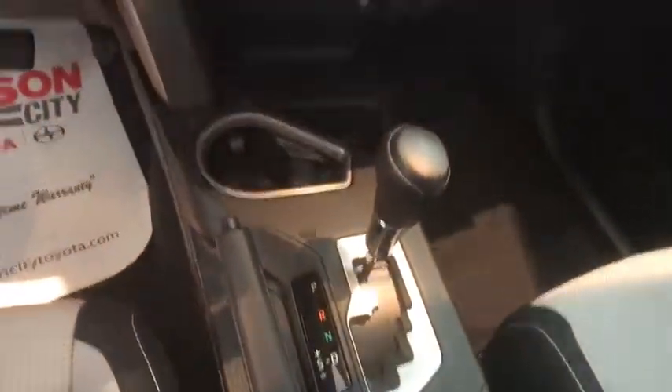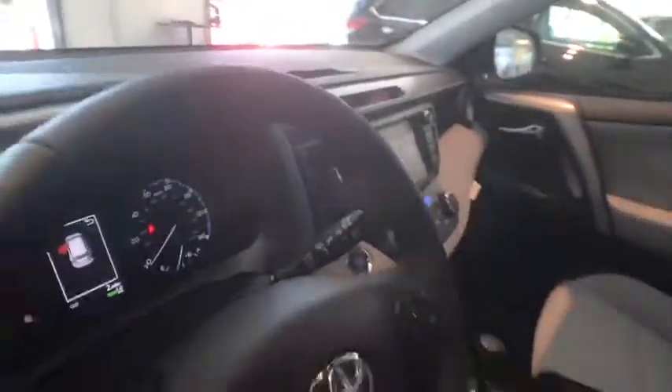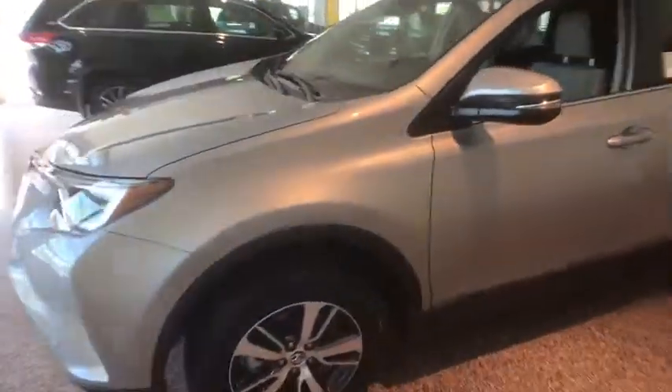rear window defroster, power windows, remote keyless entry, panic alarm, brake assist, power moonroof, overhead console, tachometer, front reading lamps.